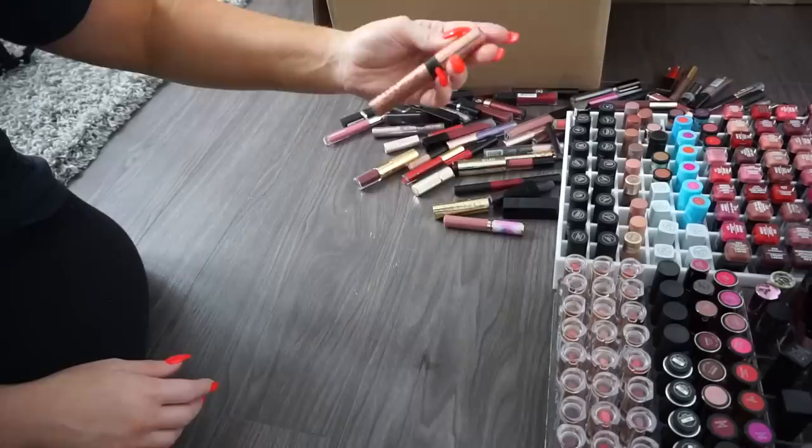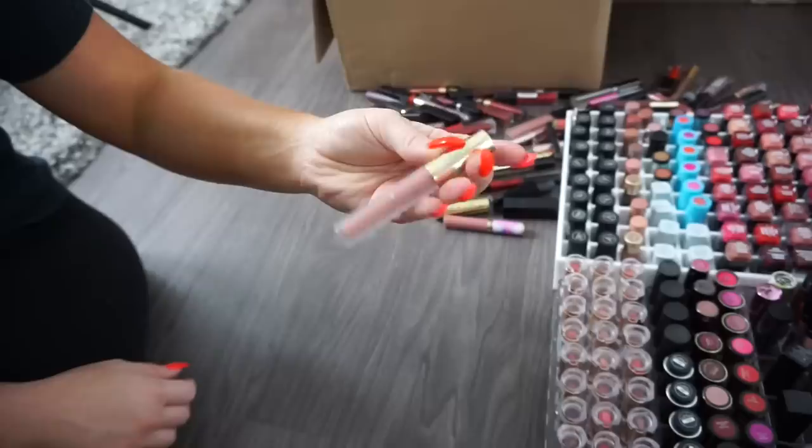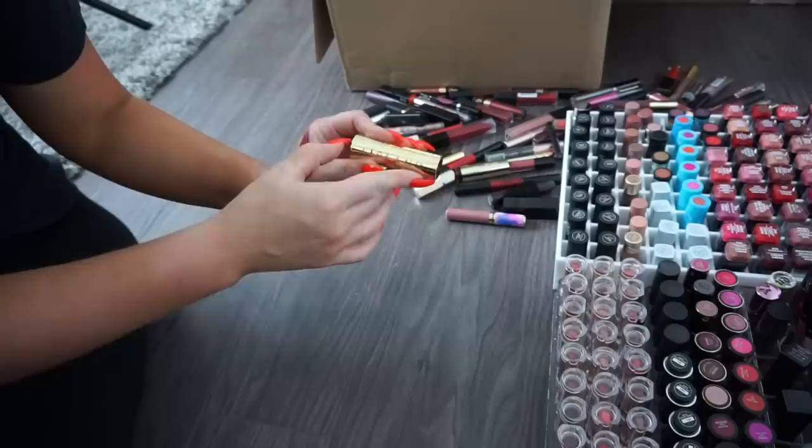A Ruby Kisses Forever Matte — donate. An Ardell lipstick, unused — donate. A Smashbox Vlada collab item — donate. Another Ruby Kisses — donate. A Gerard Cosmetics Liquid Lipstick — donate. My camera died so the crop may look a little different, but let's continue on.